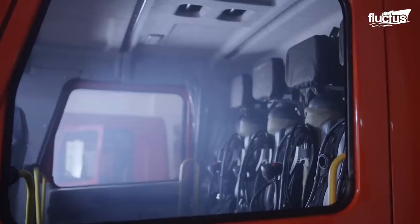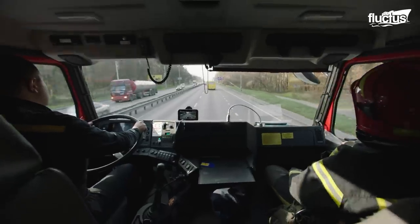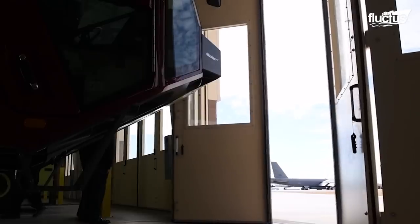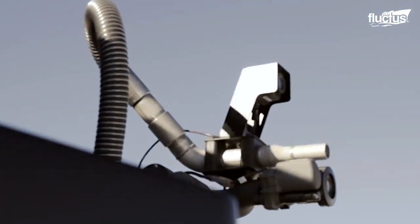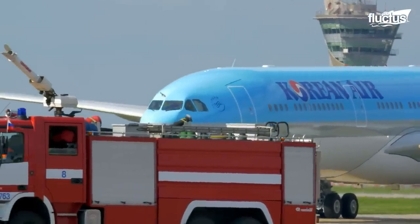There is no standard design for a modern firefighting vehicle. In fact, there are several major companies building different models of firefighting trucks, which serve the over 40,000 international airports operating around the world.